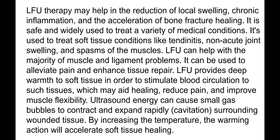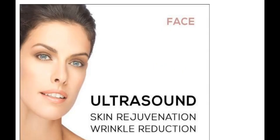Low frequency ultrasound provides deep warmth to soft tissue to stimulate blood circulation, which may aid healing, reduce pain, and improve muscle flexibility. Sound energy can also cause small gas bubbles to contract and expand rapidly — cavitation — especially at higher power, which may accelerate soft tissue or adipose tissue healing. This technology is very widely used in cosmetic procedures, especially for skin rejuvenation, face wrinkle reduction.